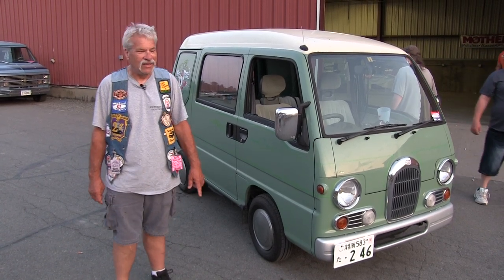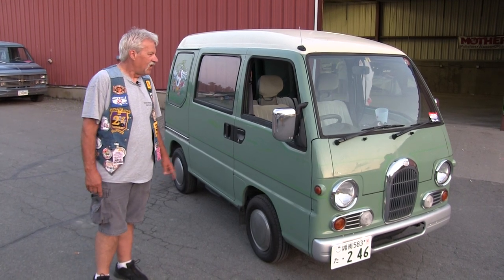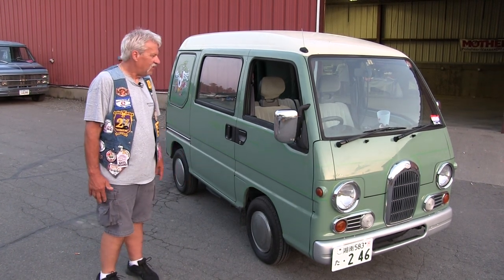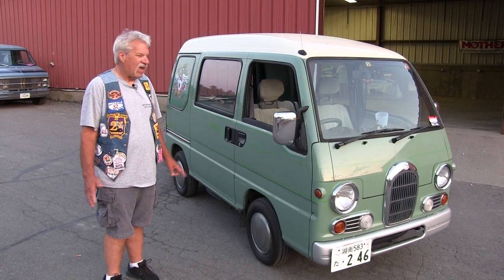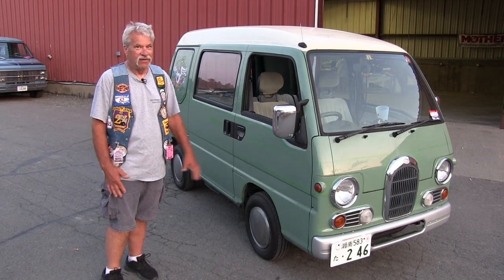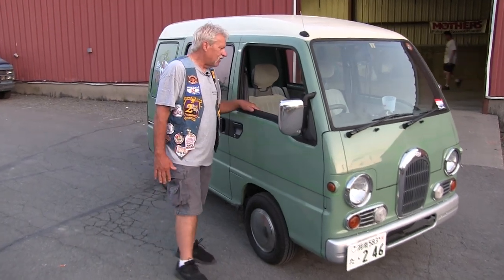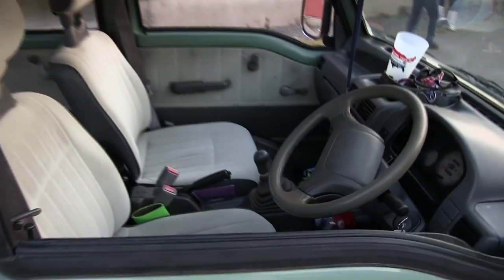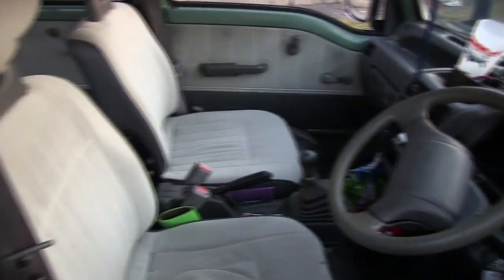It has a 660cc motor in it, which is tiny. It'll go 65 miles an hour and hold up to four people. The thing only weighs about 850 pounds empty and gets 40 miles to the gallon. It is a blast to drive. Everywhere you go everybody's just like, 'What is that? Where'd you get that? How'd you get it?' It's right-hand drive. It's full of trucking stuff — we're here at the van nationals so I've got all kinds of goodies inside.